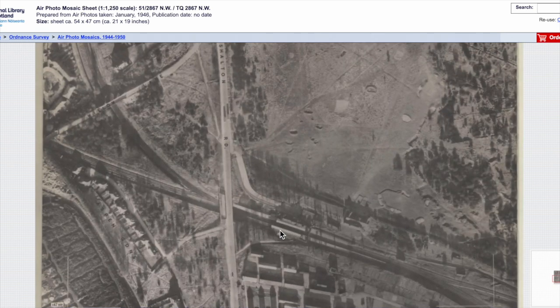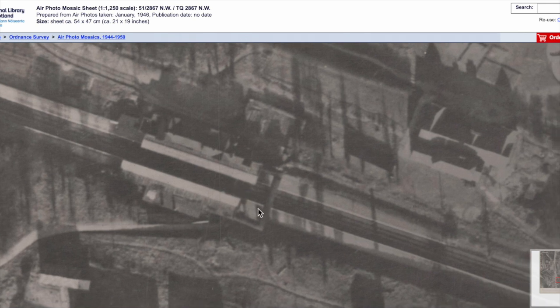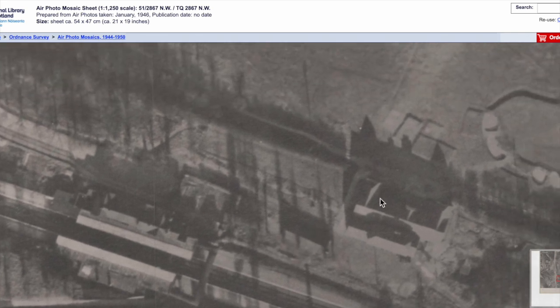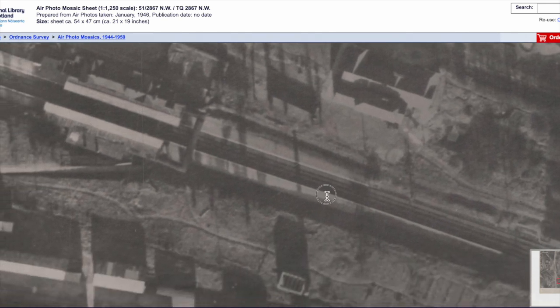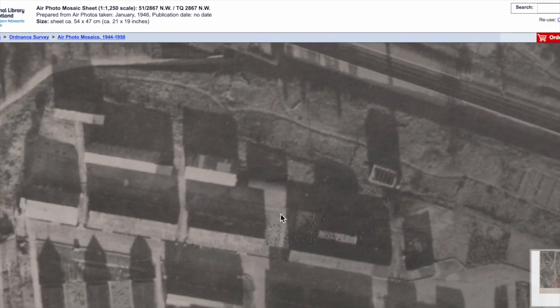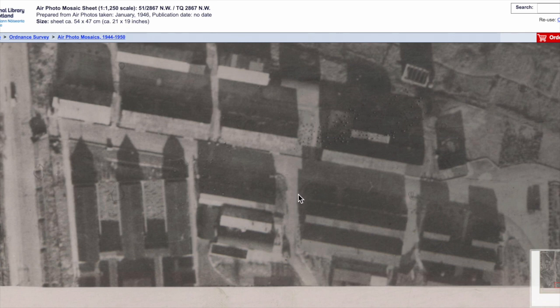The first thing to look at is the train station itself. You can see the footbridge, the platform, and the platform roofs. There's a golf course over here. And on the south side, we have the army barracks and gun emplacements. That looks like the shadows of the anti-aircraft guns.